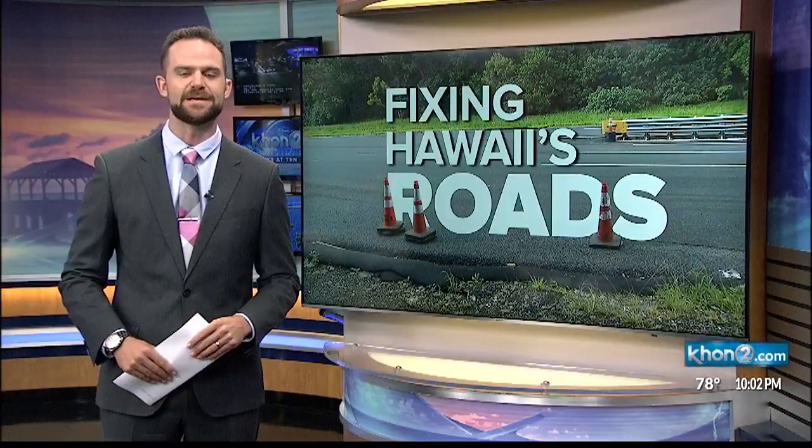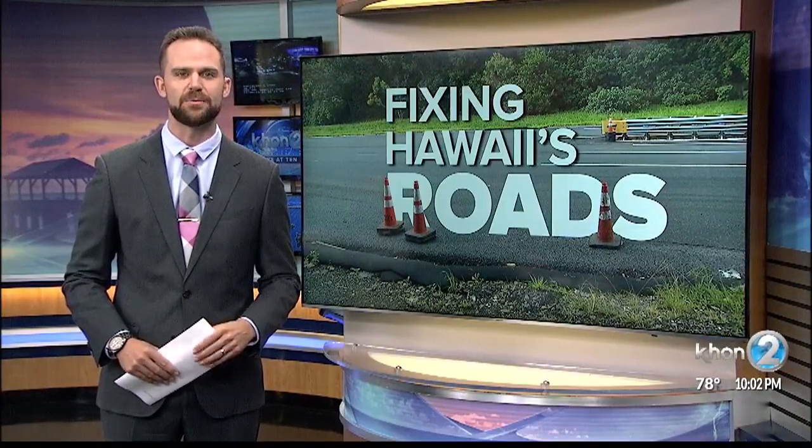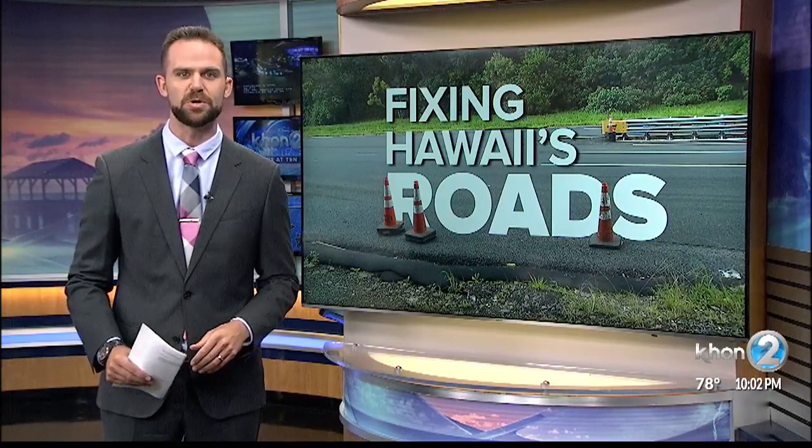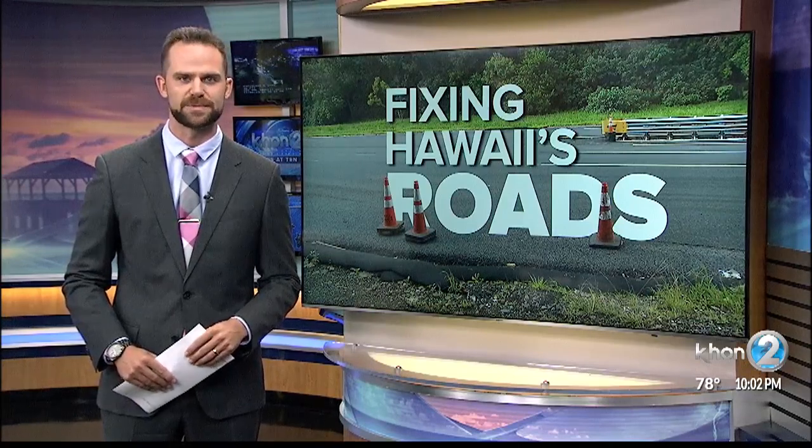Sniffen added that the DOT is also looking at using cost-effective epoxy coatings to seal roads from water and help with smoothness. It could add 15 years to a road's life. He hopes that the Pali resurfacing project will be complete before Christmas. Lauren, back to you.